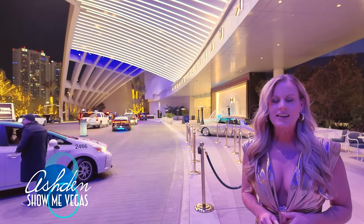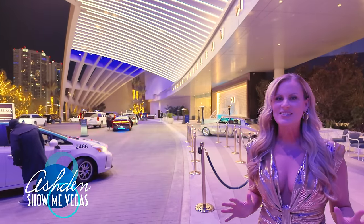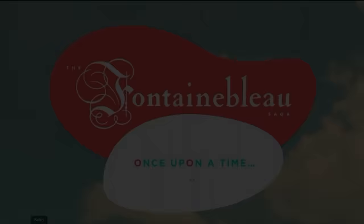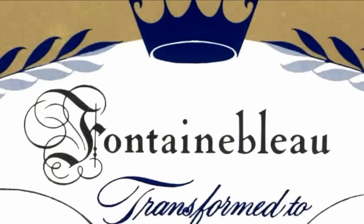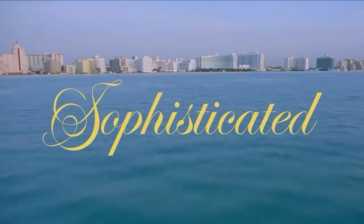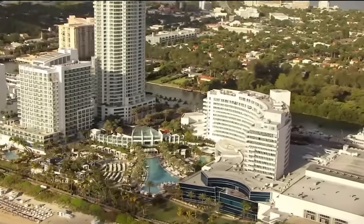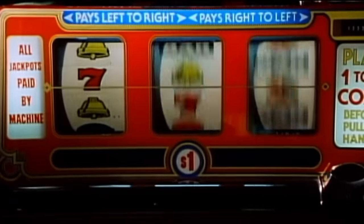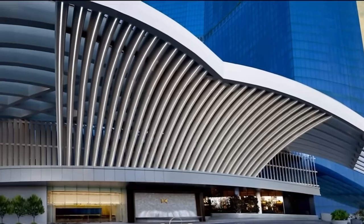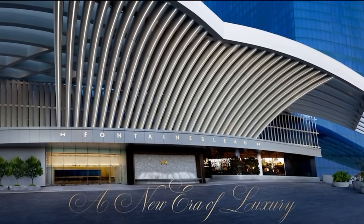Hey everybody, this is Ashton from Show Me Vegas, and guess what's finally opened? That's right, Fountain Blue. Once upon a time in Miami Beach, the Fountain Blue became the most sophisticated playground ever created. It took one year to revolutionize luxury vacations in America, and their avant-garde vision hits the jackpot in the spectacular new masterpiece: the Fountain Blue, Las Vegas.